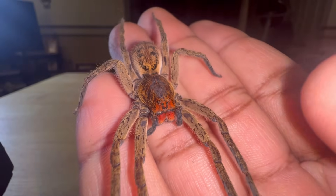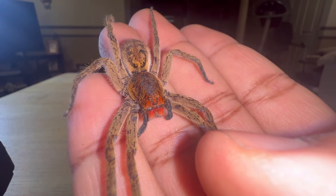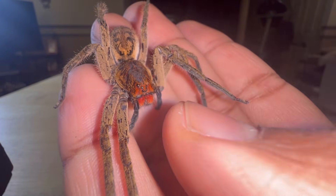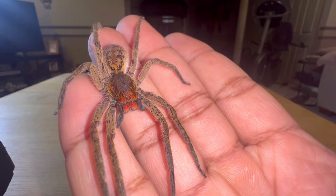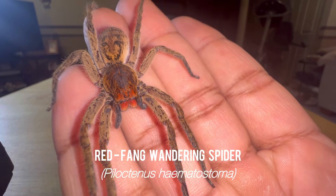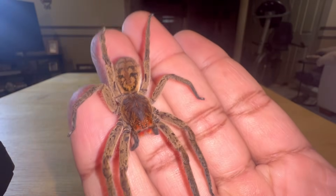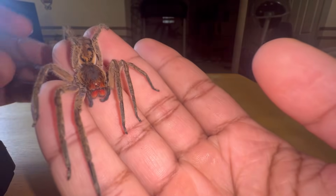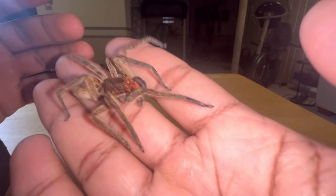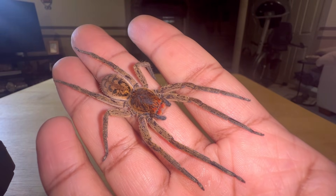This video is kind of a continuation from last week's video. If you haven't seen it, I basically talked about wandering spiders as a whole but also featured this particular species — Pyloctonus hematistoma, commonly referred to as the red fang wandering spider. This one is my adult female, and in this video I'm going to be solely featuring the female and attempting to have her bite me.